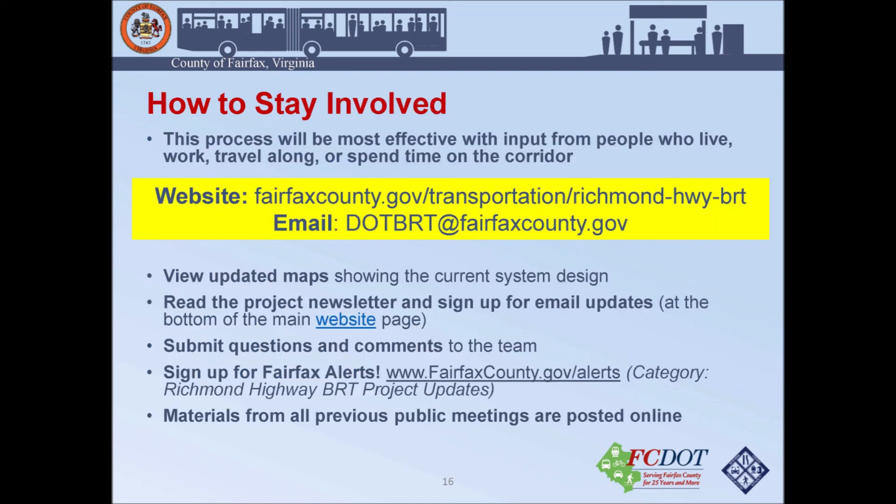To stay involved, please visit our website and email us at dot.BRT@ffxcounty.gov. On our website you can find updated maps showing the current design, read the project newsletter, and sign up for email updates that will notify you of events and public or virtual information meetings. You can also submit questions and comments to the team. Another great way to stay in contact is through Fairfax County Alerts — please choose the category Richmond Highway BRT Project Updates. All materials from previous public meetings are posted on our website and available online.